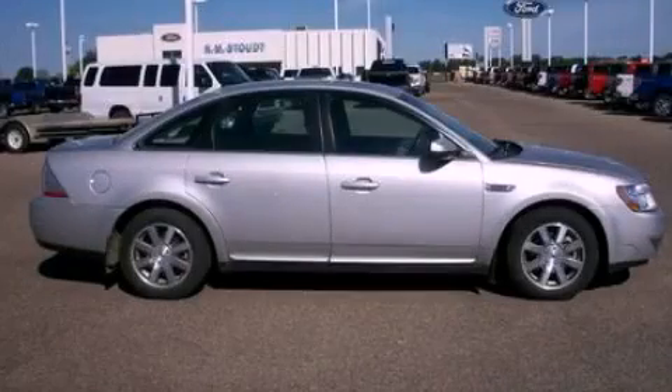Front fog lights, dusk-sensing headlights, and front and rear reading lights are also included. This vehicle has fewer than 57,000 miles on the odometer. Stop by today and test drive this automobile for yourself.